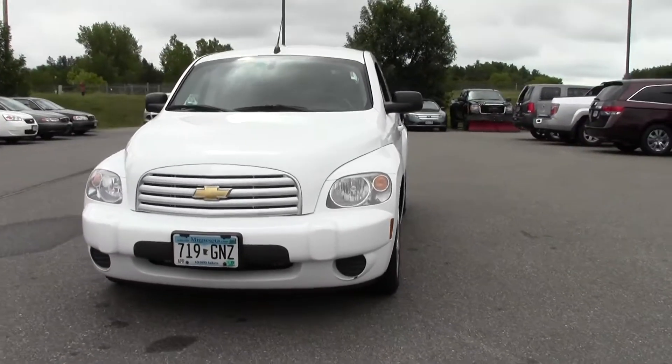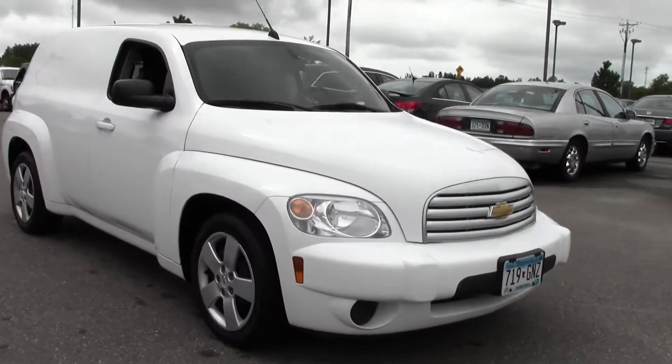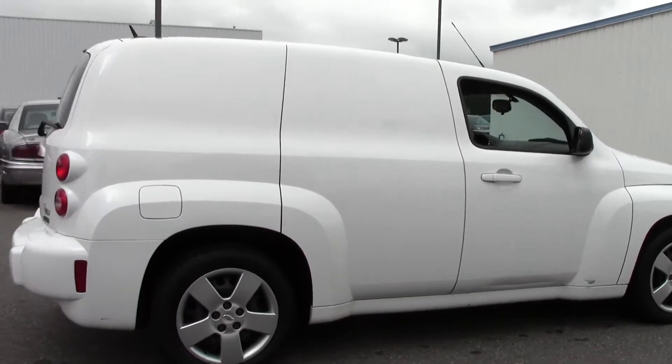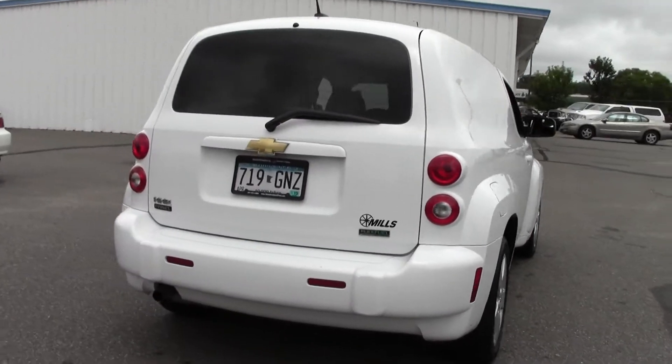Hi, welcome to millsauto.com. This is the 2011 Chevrolet HHR LS. It's got 85,000 miles with a white paint job and a black interior, powered by a 2.2 liter 4 cylinder engine rated at 30 mpg highway, 4 speed automatic transmission, front wheel drive.